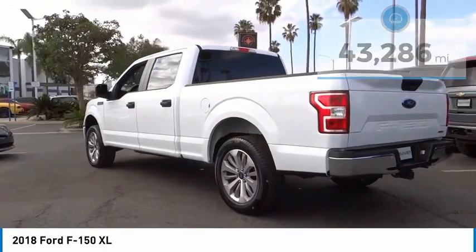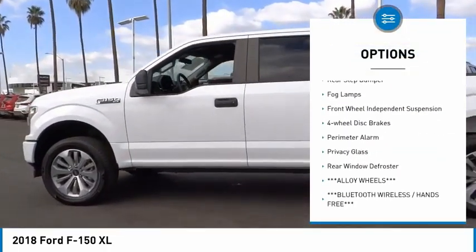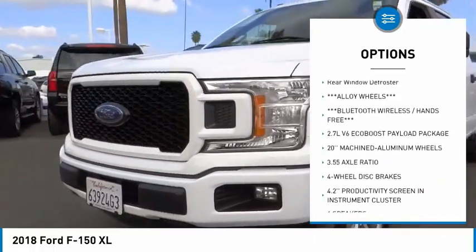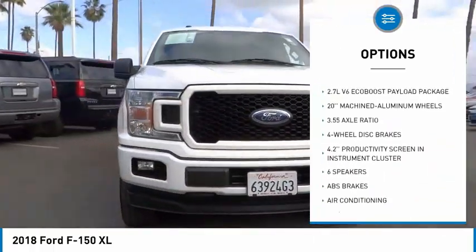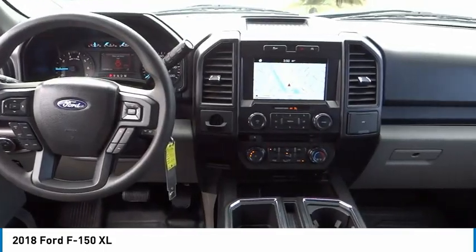Here are some of this vehicle's great options: electronic stability control, brake assist, traction control, rear step bumper, fog lamps, front wheel independent suspension, four wheel disc brakes, perimeter alarm, privacy glass, rear window defroster.